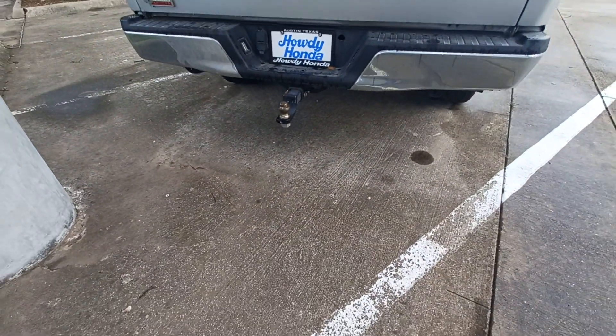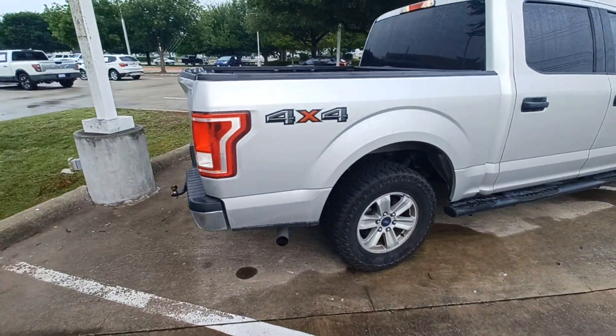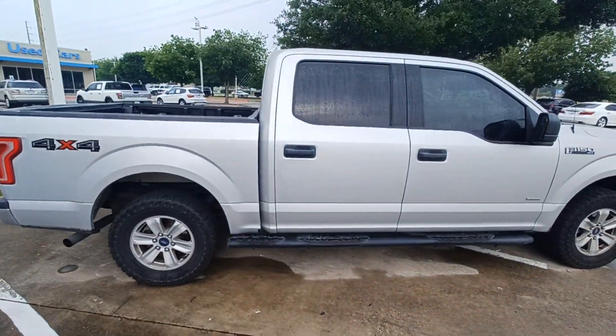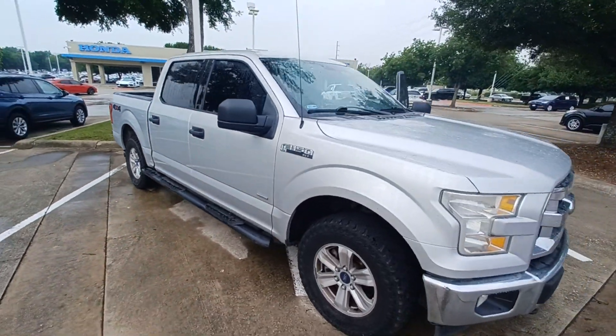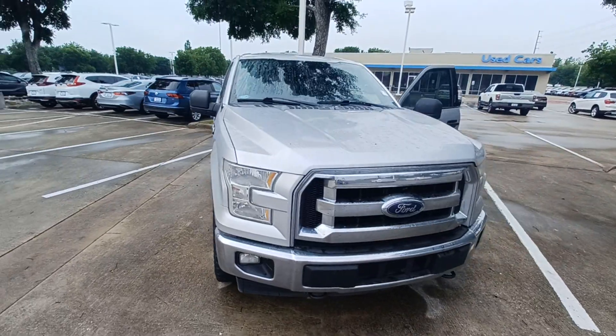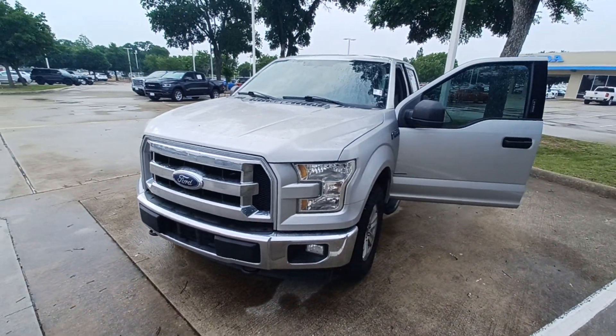And that's my 2017 Ford F-150, and I'm Jason Dunn here at Howdy Honda.